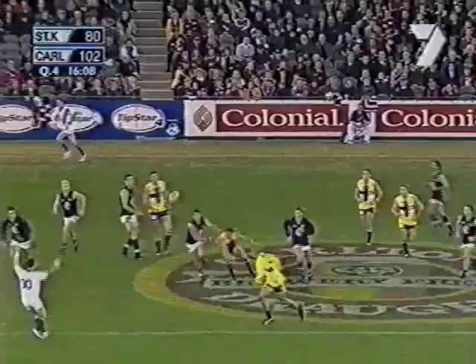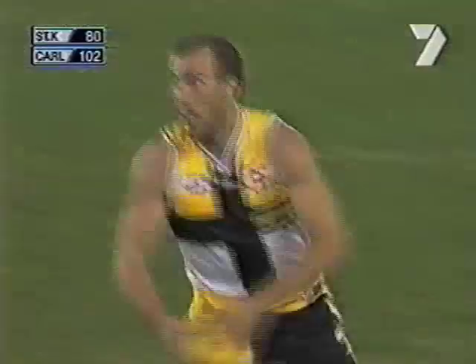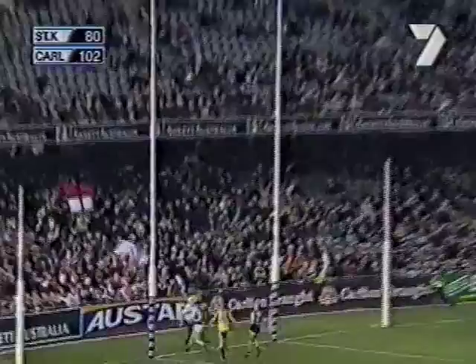Hamill has really stood up today. He's enjoyed this contest against his former teammates. In a time of need, he finds Fraser Gehrig. Saints are not gone yet — from outside 50, Gehrig pumps it home.